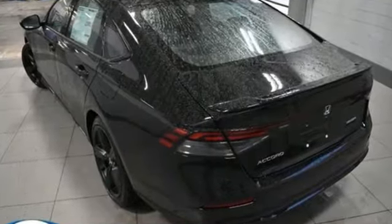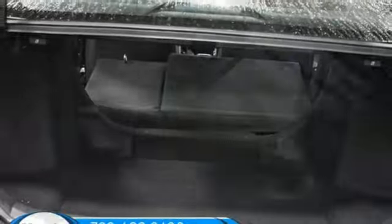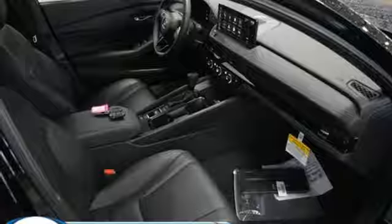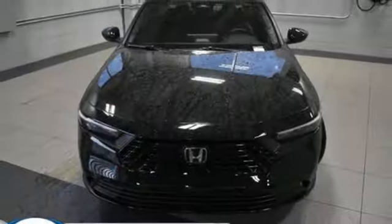A great vehicle is comprised of great features like these: streaming audio, Wi-Fi hotspot, front heated leather bucket seats, steering assist cruise control, inductive device charging, dual zone climate control, and continuously variable automatic transmission.